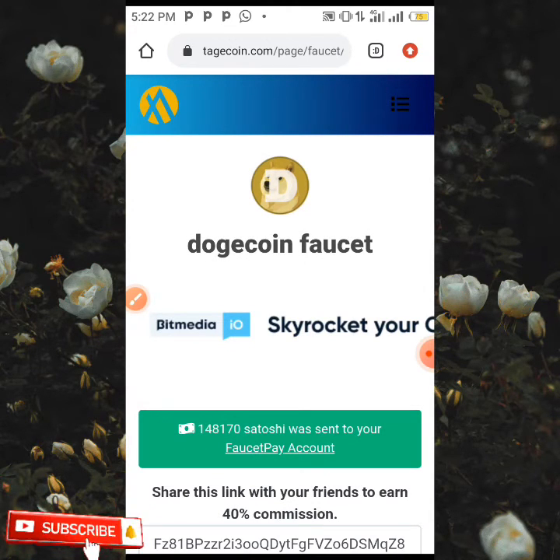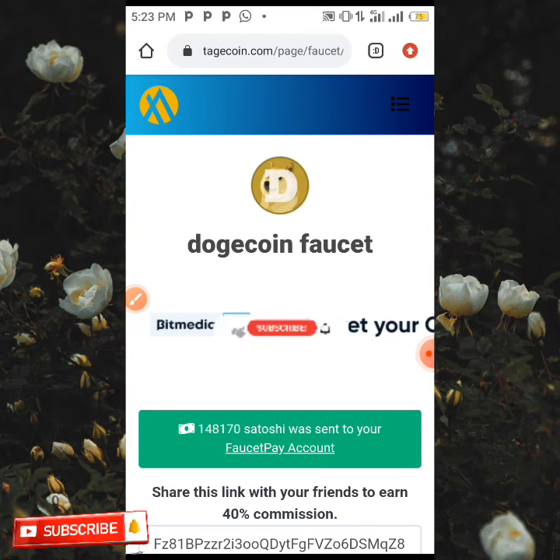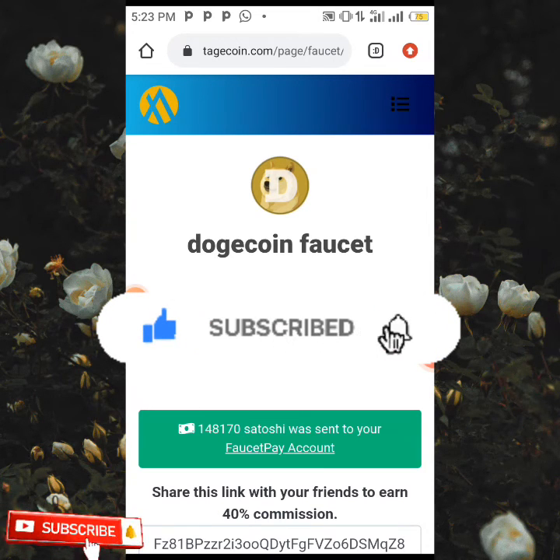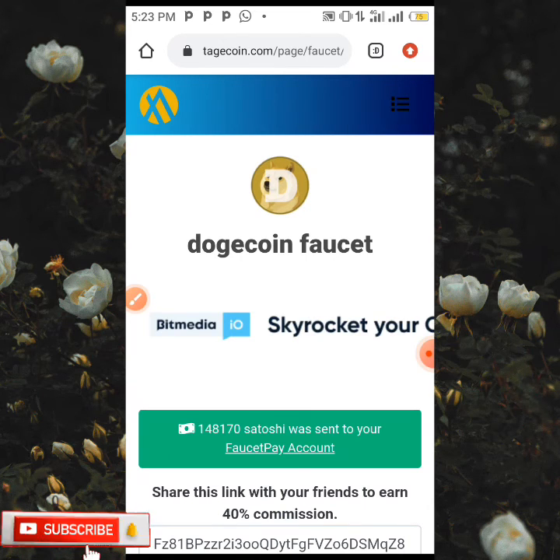If you enjoyed this video and you'd like me to keep going out there looking for free sites where you can make free money and share them on my channel, please make sure to like this video, subscribe to this channel, and click on the notification bell so whenever we upload nice and interesting content like this you're going to be the first to be notified. Thanks for watching and see you in my next video.